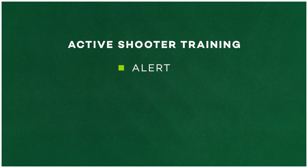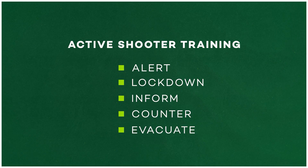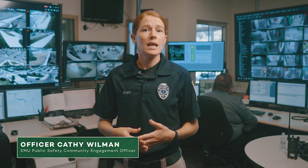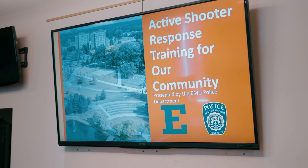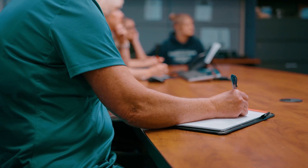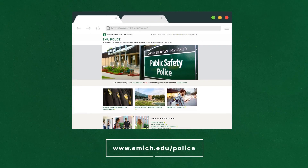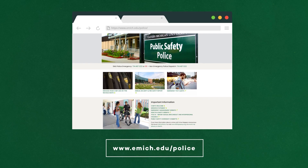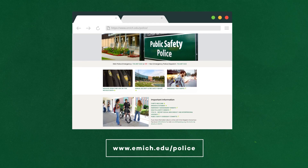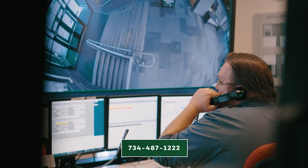EMU's ALICE training is a hands-on presentation that helps prepare students and employees for how to respond in the event of an active shooter. ALICE stands for Alert, Lockdown, Inform, Counter, and Evacuate. The ALICE training program is custom designed for the EMU community and provides training on proactive measures proven to work best when faced with an assailant entering a building or classroom. ALICE training is offered to campus groups throughout the school year, and you may also request ALICE training anytime by visiting the EMU public safety website or by calling 734-487-1222.